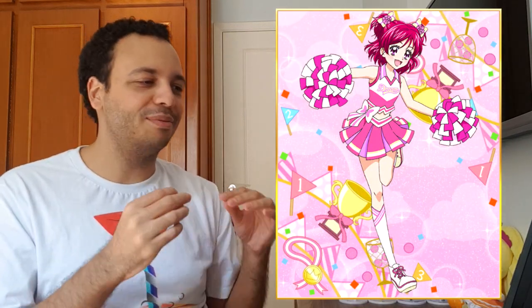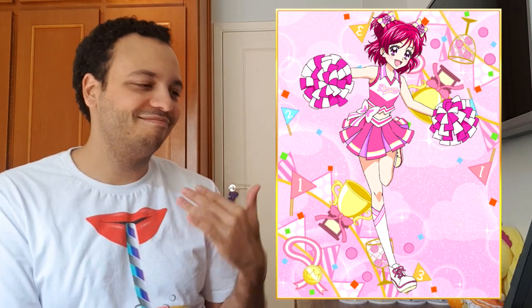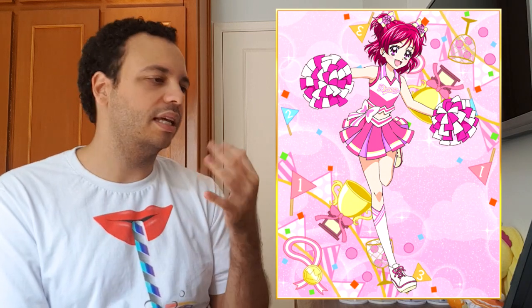Cunabelle chose this card from our girl Cure Dream. I absolutely love this one as well. It's cheerleading Cure Dream and she has 'dream' written there. She just looks adorable with trophies in the background. I love the colorization of this as well — those light tones. Very beautiful card. Very nice choice, Cunabelle.